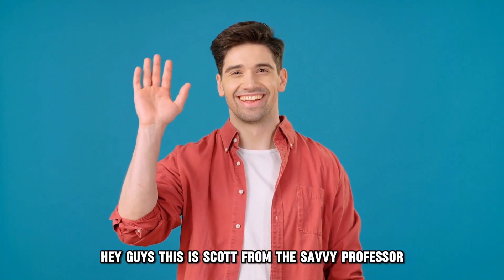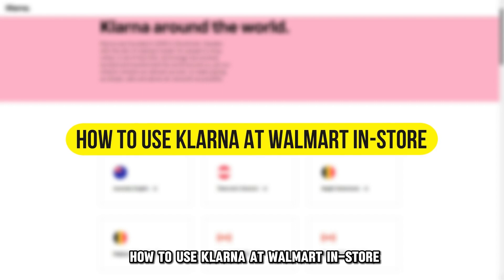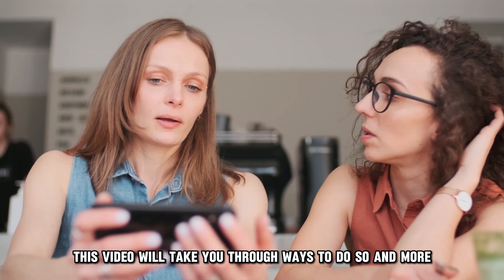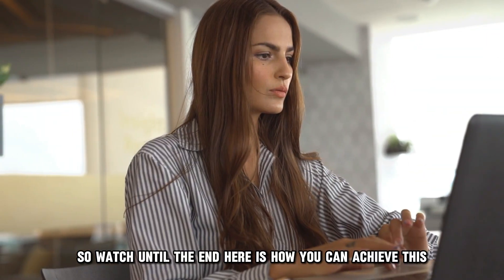Hey guys, this is Scott from The Savvy Professor, and in today's video we will discuss how to use Klarna at Walmart in-store. This video will take you through ways to do so and more, so watch until the end. Here's how you can achieve this.